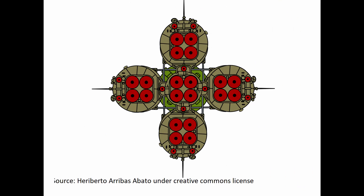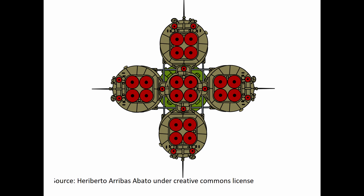The R-7 consisted of two stages. The second stage consisted of a central module with four engines, which was attached to four peripheral modules — each containing four engines — that made up the first stage. The four peripheral modules were ejected when they had used up all their fuel.